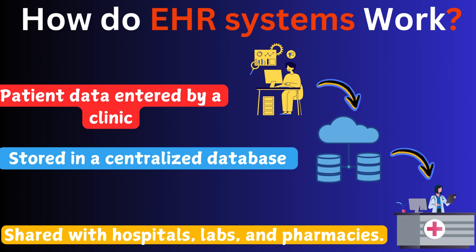Now let's get to how the EHR system works. It starts with patient data being entered by a clinic — this could include medical history, lab results, or prescriptions. That data is then stored in a centralized database, ensuring it's secure and easily accessible. Finally, this information is shared seamlessly with hospitals, labs, and pharmacies to improve care coordination and ensure everyone involved has the most accurate, up-to-date records. This process streamlines healthcare and enhances patient outcomes.